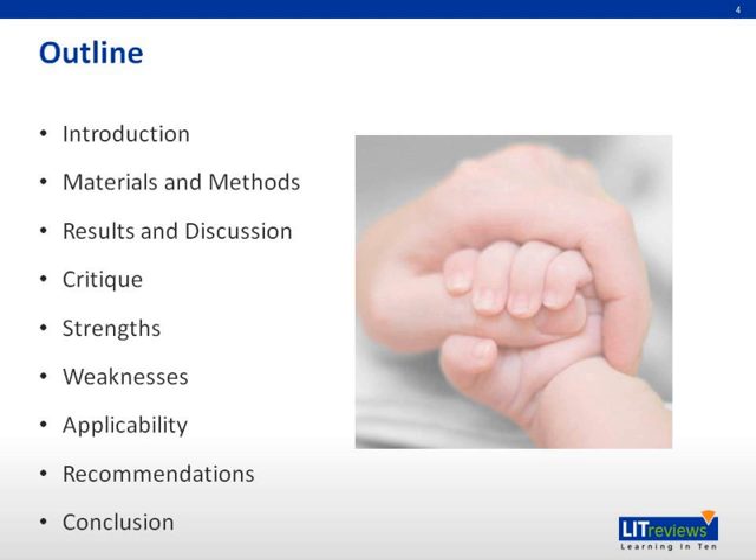For today's outline, we're going to go over the introduction, discuss the paper, do a critique on it, discuss the applicability and recommendations, and a conclusion.